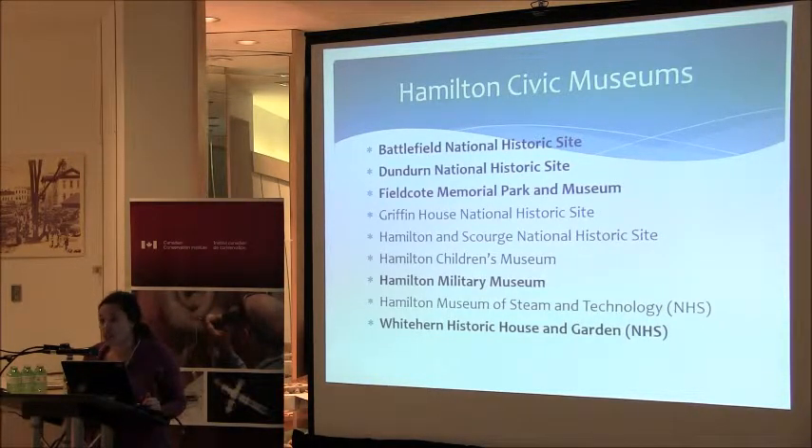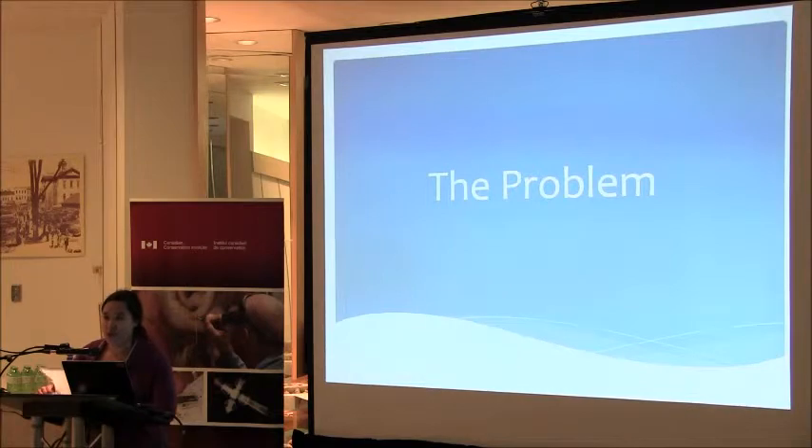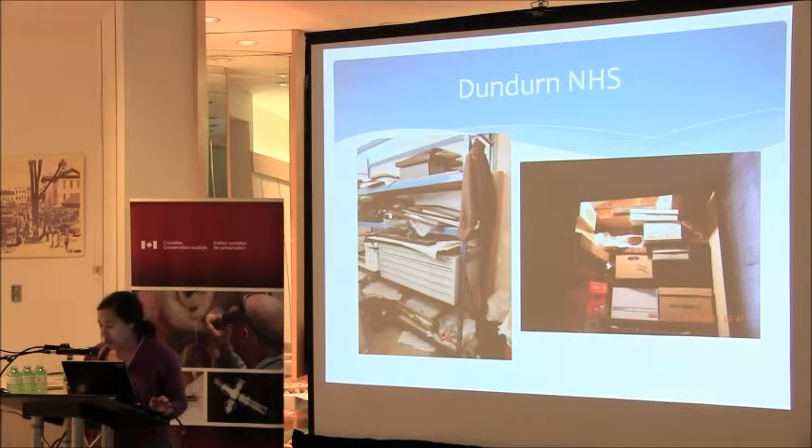In 1990, Therese Charbonneau was hired as an external consultant to address some of the issues and make recommendations for the collection. Multiple deficiencies were identified in her report, including lack of security in storage spaces, lack of environmental control, and severe overcrowding. But it wasn't until after amalgamation of the city in 2001 that we had the centralized resources to deal with the problem. When amalgamation happened, we had the physical, financial, and staff resources to deal with the problem and put a plan into place.